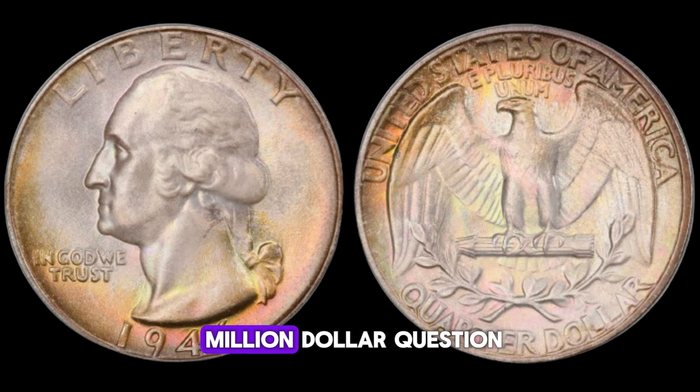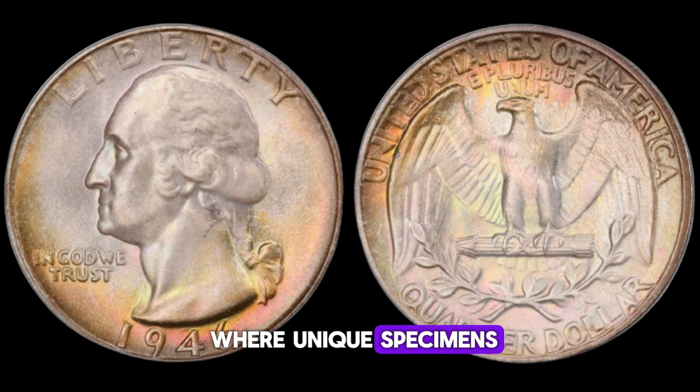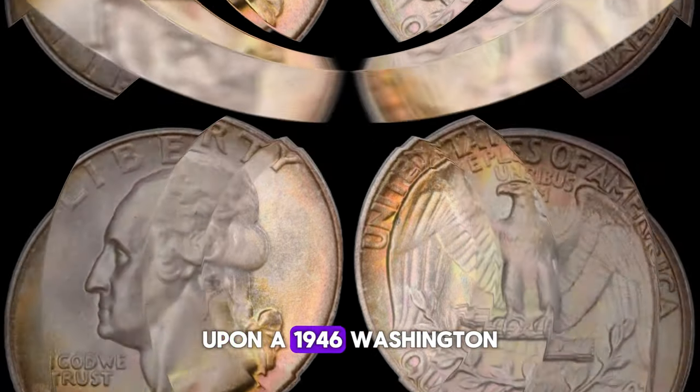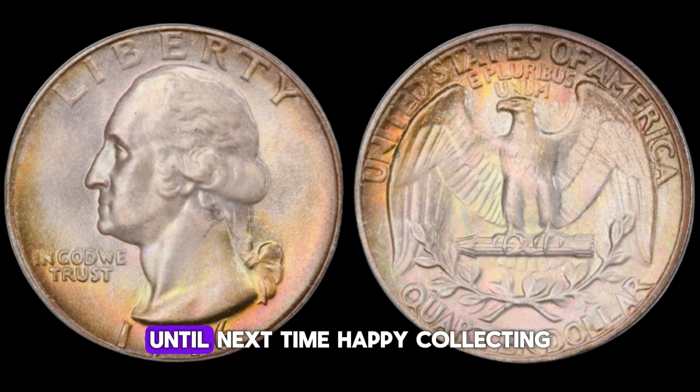Can a 1946 Washington quarter dollar be worth up to one million dollars? The short answer is yes, but with a few caveats. While it's incredibly rare for a single coin to fetch such a staggering price, there have been instances where unique specimens — such as those with errors, double die strikes, or provenance tied to historical figures — have sold for astronomical sums at auctions. If you happen to stumble upon a 1946 Washington quarter dollar in your coin collection, don't dismiss it as mere pocket change. Take the time to inspect it, research its history, and perhaps you might uncover a hidden gem worth more than you ever imagined. Remember, in the world of numismatics, every coin tells a story.